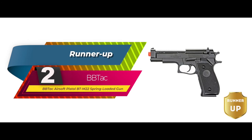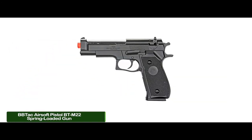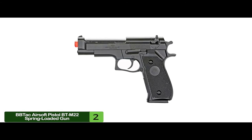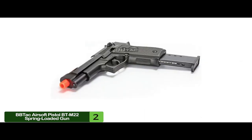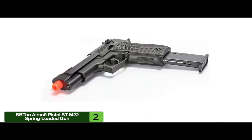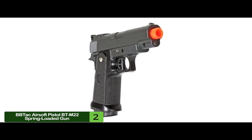Next, we have the runner-up, the BB-TAC Airsoft Pistol BT-M22 Spring-Loaded Gun. It is the best possible option if you're looking for a fast-shooting, accurate pistol that is a heck of a lot of fun to use. It's even more fun to use as a stepping stone towards being more of a disciplined and responsible gun owner, and it can be used as a recreational and casual target shooting pistol.